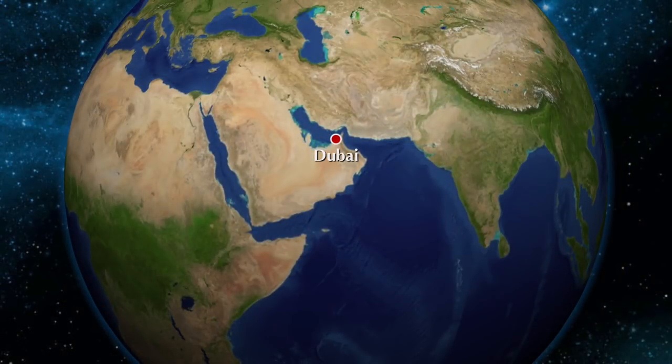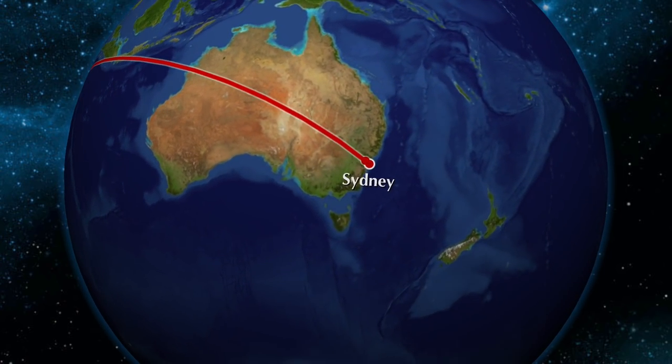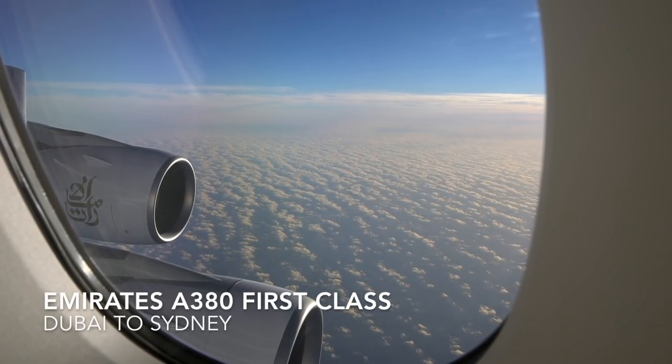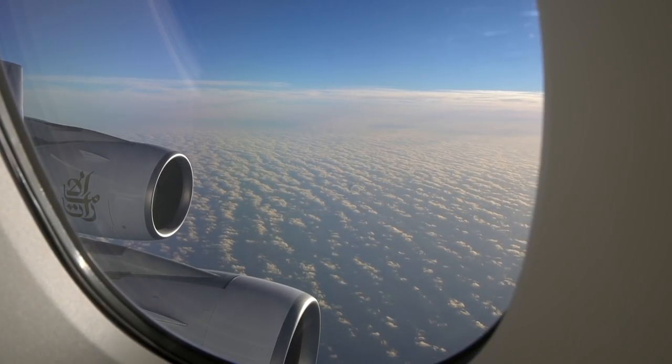Hi, my name's Paul and welcome to Emirates First Class. This is another YouTube review of Emirates First and my third video, although this time it's going to be slightly different as it's my first long-haul flight with Emirates and I'm departing from the flagship port, Dubai International Airport.